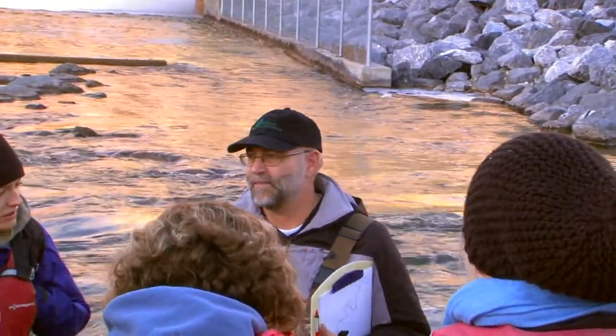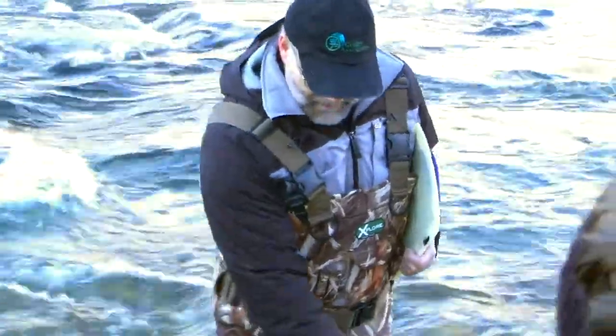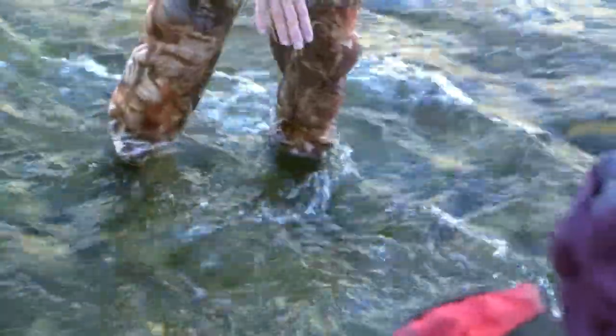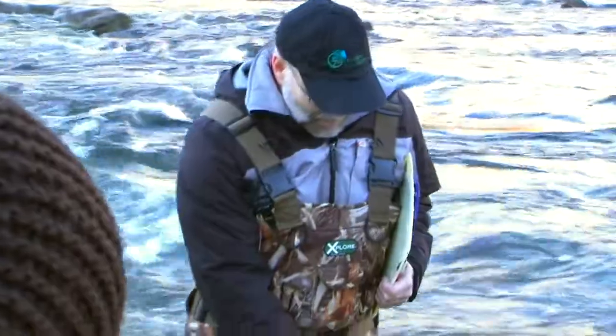You can actually see where they've done it — and that's what we're going to do today, we're going to count these sites. There will be a depression in the gravels followed by a downstream mound, and that area is going to be cleaner than the rest of the river. That's what we're looking for and counting.